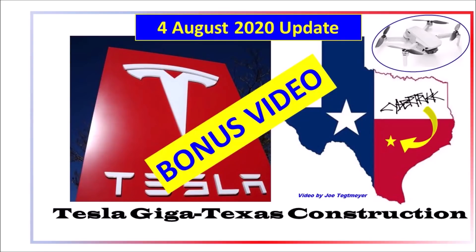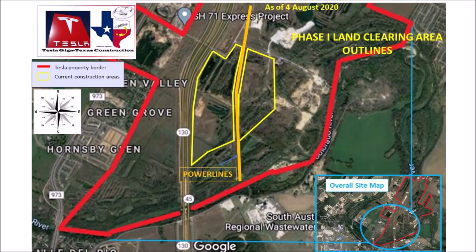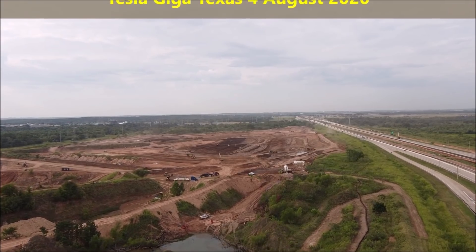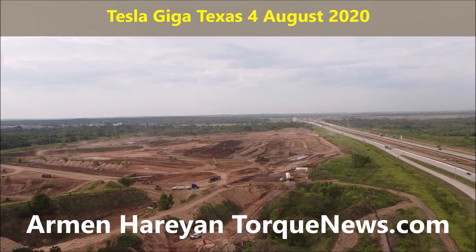Tesla Giga Texas is going with full speed and some of you have been asking about the field dirt — where it's coming from, where it's going, and how much is needed. It looks like, according to our friend Joe Tektmeier's comparison and study, Tesla Giga Texas may need 41,000 truckloads of field dirt.